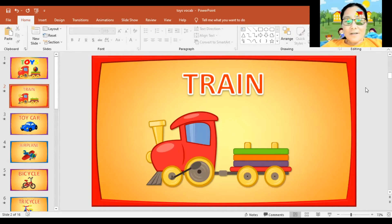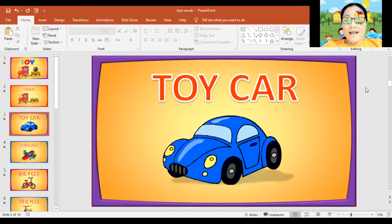Next, toy car. Again, toy car. Can you spell the word toy car? T, O, Y, C, A, R. Toy car. Can you say it again? Toy car. Great.